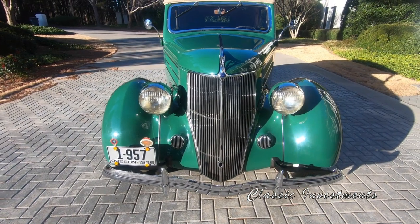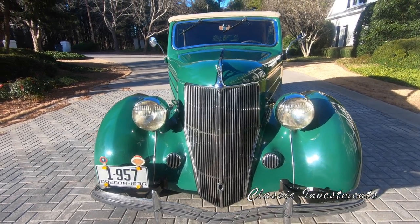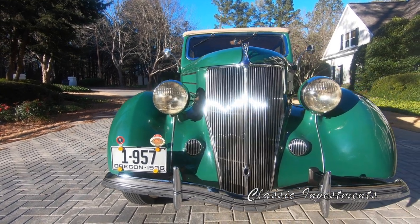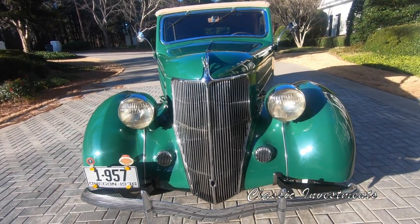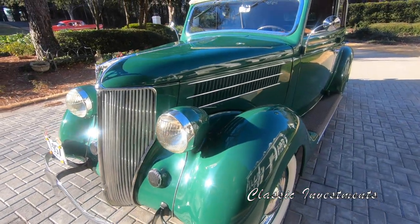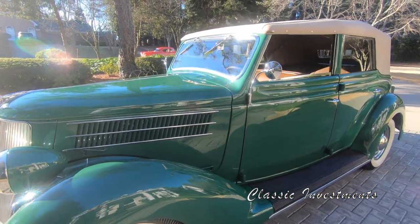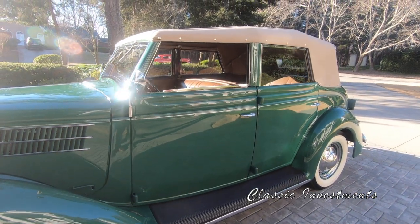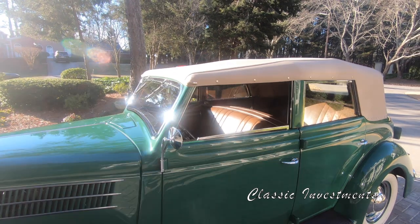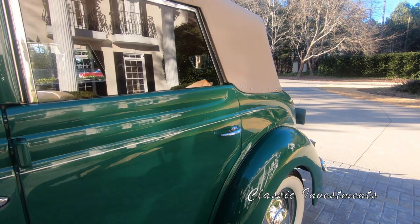Please allow me to introduce Alice, who is a 1936 Ford Model 68 Convertible Sedan, rare trunk back model. Alice is finished in beautiful original armory green with saddle tan leather interior, the tan convertible top, tan carpeting in the rear, and tan rubber mats in the front.